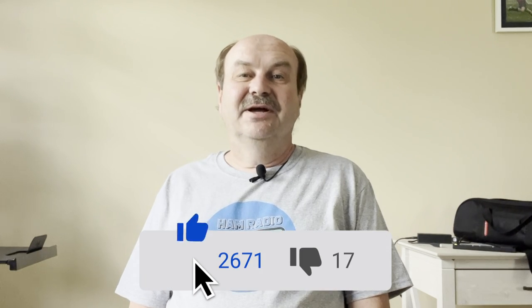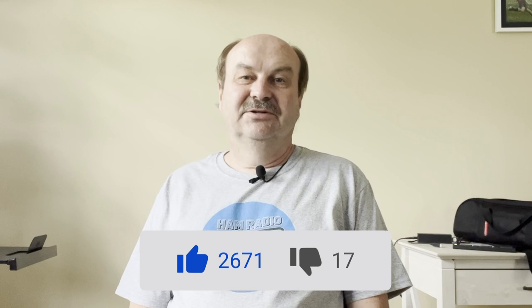That's all I've got for this time. If you enjoyed the video, I would appreciate a click on that like button. And if you like the channel, please consider subscribing and also click on that bell icon so you'll get notified when new videos come out. As always, thanks for watching. I'm Tom, WA2IVD, and this is Ham Radio A to Z.